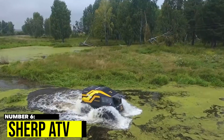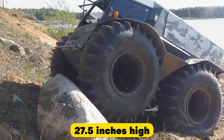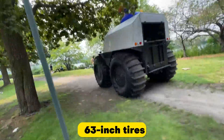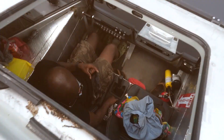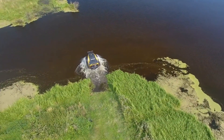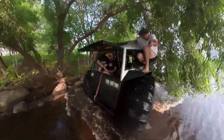Number 6: Sherp ATV. The Sherp ATV is a tough and rugged amphibious vehicle designed for off-road adventures. It can climb over obstacles up to 27.5 inches high and float on water with ease. Powered by a 44-horsepower diesel engine, it features massive 63-inch tires for exceptional traction on any terrain. The interior is functional and minimalistic with a digital dashboard and waterproof seats. Its durability makes it the ultimate vehicle for navigating rocky terrain or crossing bodies of water.